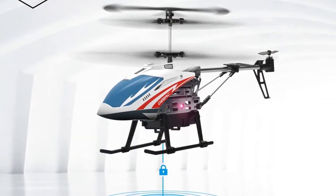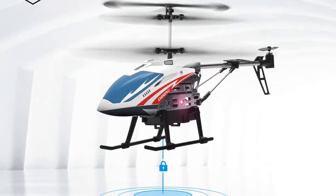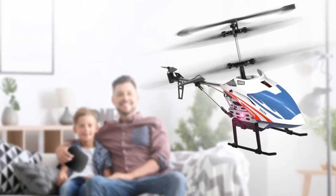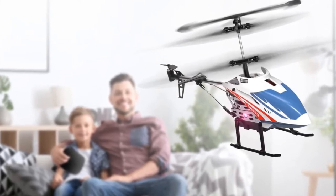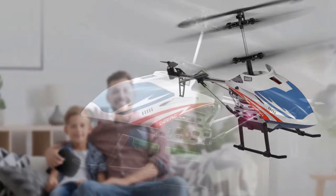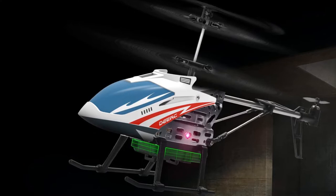This 2.4 GHz RC helicopter is equipped with the latest gyroscope technology and automatic pairing. It features the newest modular battery, different from other helicopter batteries. You can enjoy about 20-plus minutes of flight time per charge, which is longer than other RC helicopters.